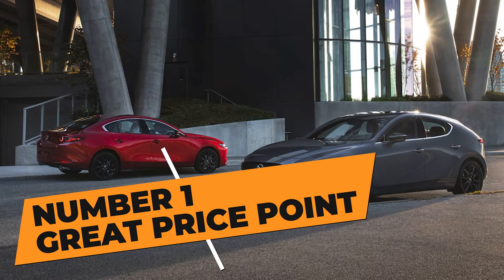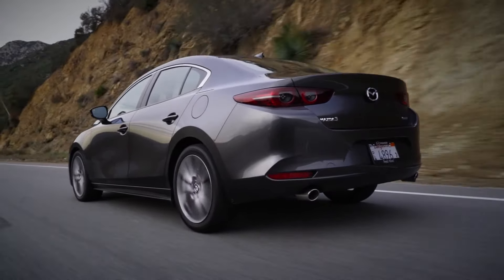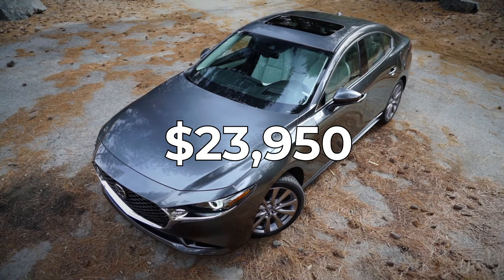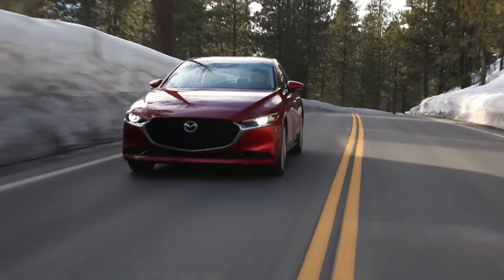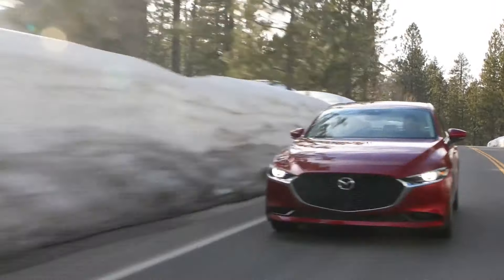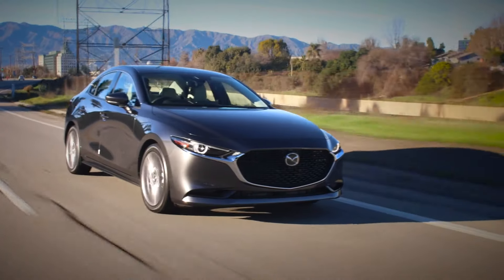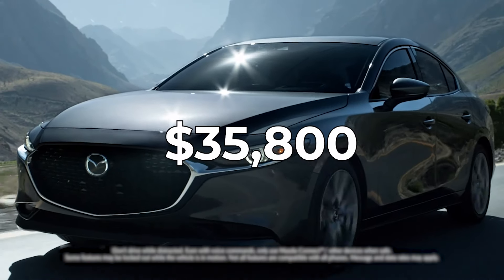Number 1: Great Price Point. The last reason buyers are going crazy for the Mazda 3 is its very irresistible price point. This model starts at $23,950, making it extremely affordable and one of the best deals in the compact segment. If you want the turbo engine, you'll need to spend a bit more — starting at $32,100. There's also the Carbon trim, one of the better-equipped trim levels in the lineup. The most expensive is the 2.5 Turbo Premium Plus, which starts at $35,800.